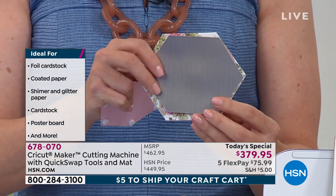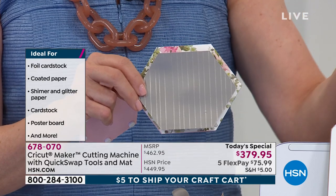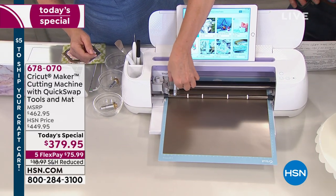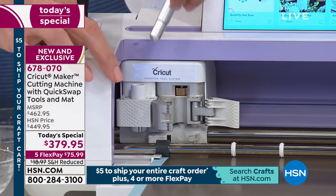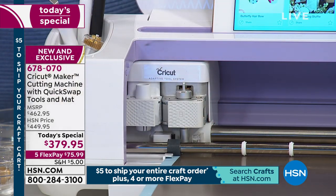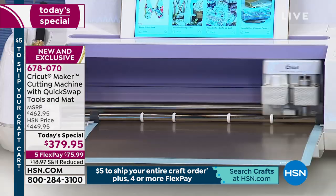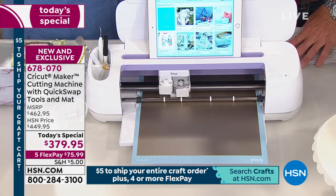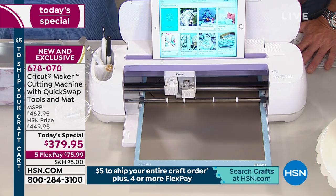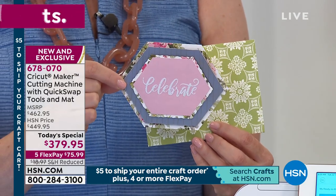Cricut never stops innovating. With the adaptive tool system, it's done — it's blinking and telling me to load the fine point blade. So the quick swap housing comes right out of clamp B, the fine point blade goes right back in and locks into place, and the device tells me it's ready to cut. It's going to hold your hand through all the projects you want to make. Using cardstock, I used the wavy blade to create a cupcake topper. We debossed the background of the little celebrate card, made a card in a geometric shape, cut little glitter vinyl for the front, and even made the envelope. Cricut thinks of everything — top to bottom, everything out the door.